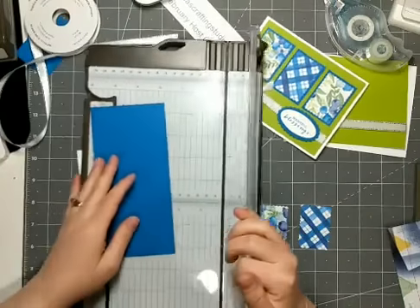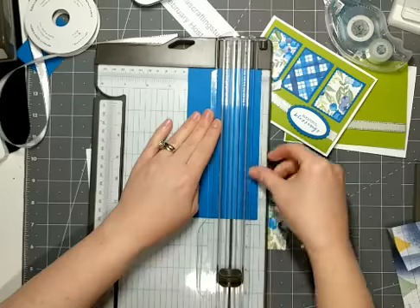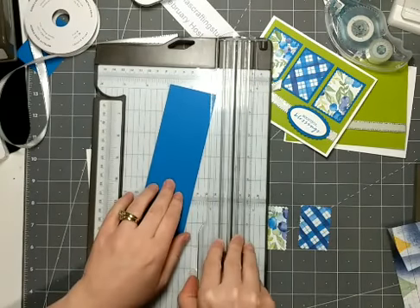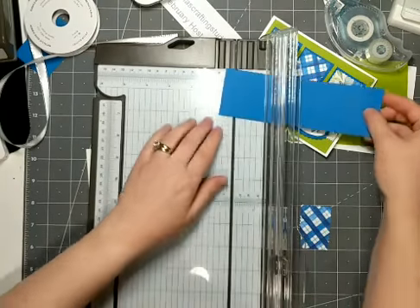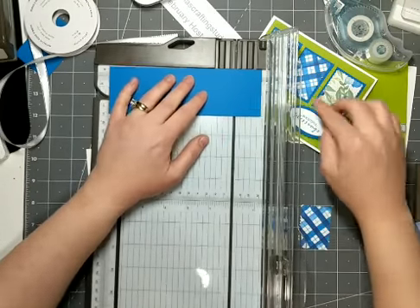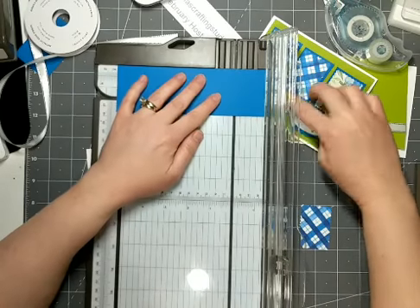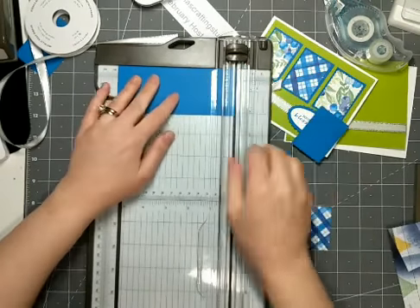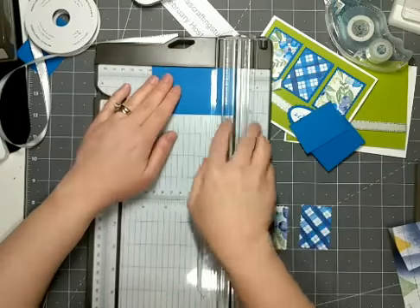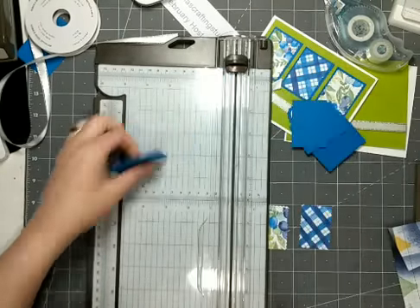I need this paper to be 2 and 1/8 inches wide, and the width is an inch and a half. I'm going to cut three of these. When you're using the trimmer, the very right edge is an inch and a half, so I'm just sliding it right to the edge. I've got three of those pieces cut.